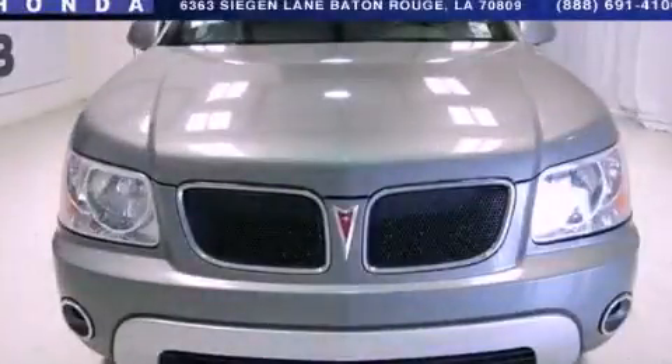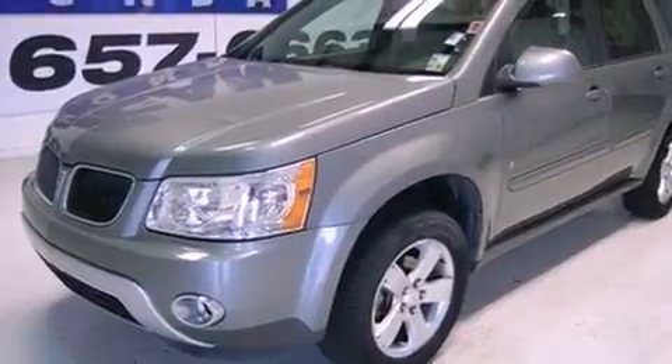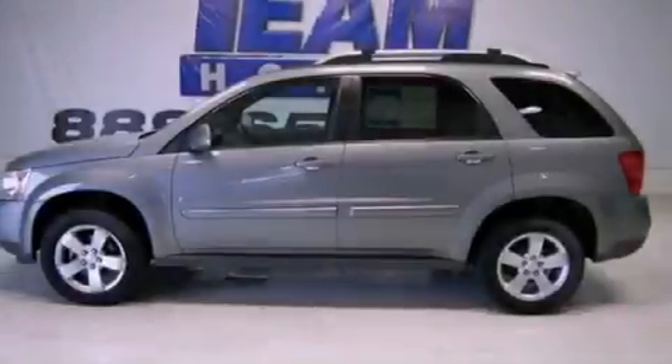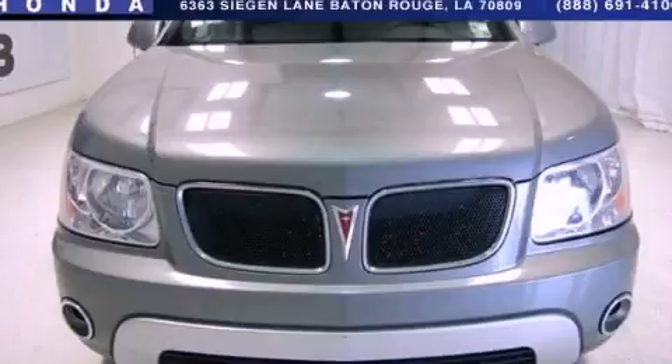This is a 2006 Pontiac Torrent. Plenty of space for what you need. It has a 3.4 liter 6-cylinder engine, a 5-speed automatic transmission, and all-wheel drive. Contact us today to schedule your opportunity to see this automobile in person.